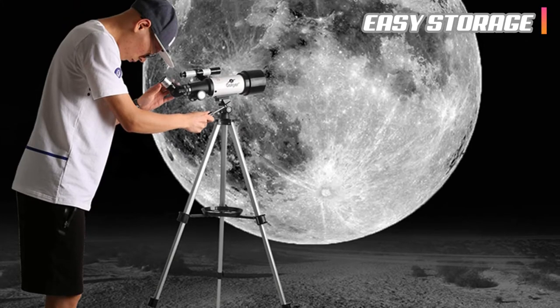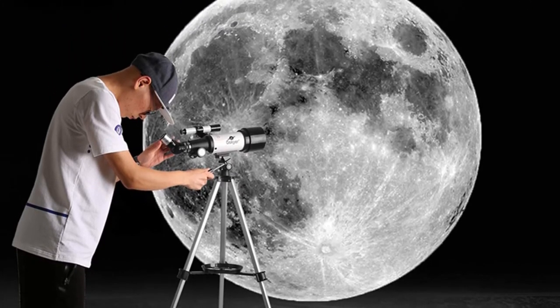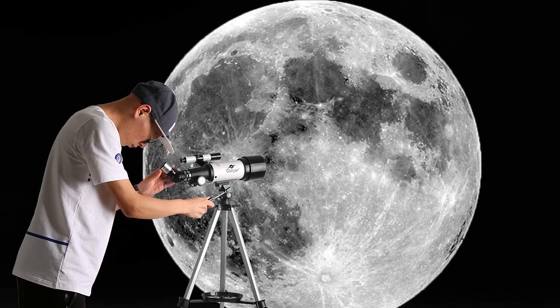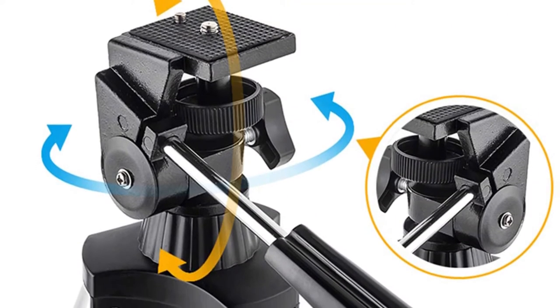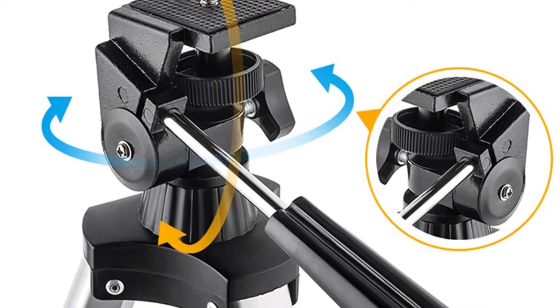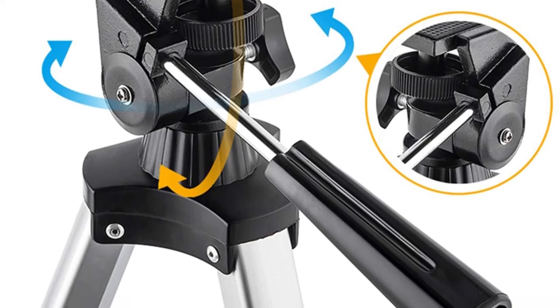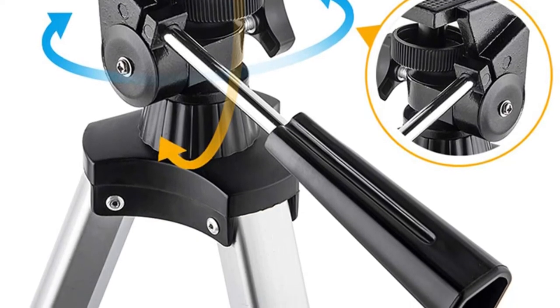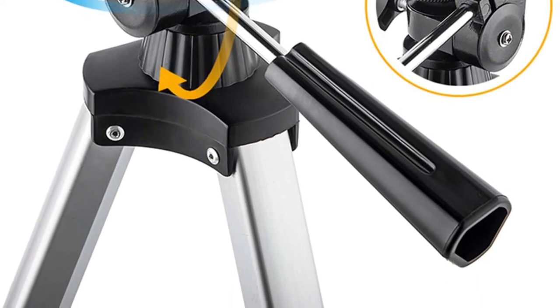The comprehensiveness of this kit means you have all the accessories you need to get started right away. The only things you may want to add are filters and a light pollution filter. If you want to quickly share snaps of your nighttime views, the smartphone attachment and Bluetooth remote make snapping photos of the moon a breeze, and you can post them straight to your socials or send them to your loved ones.